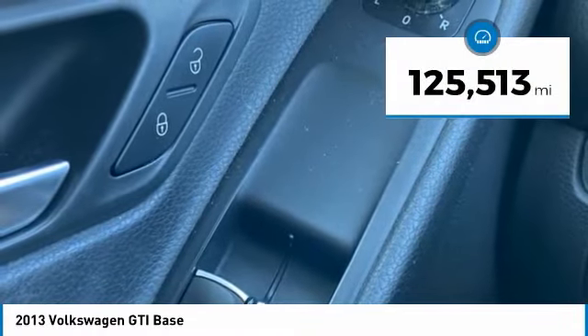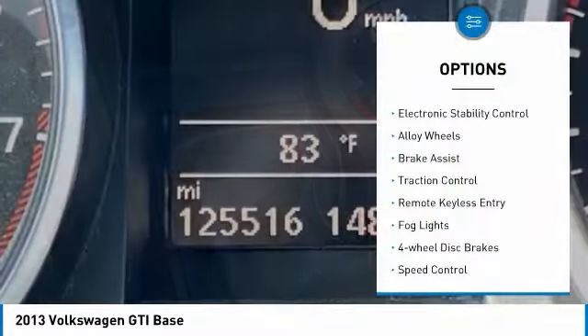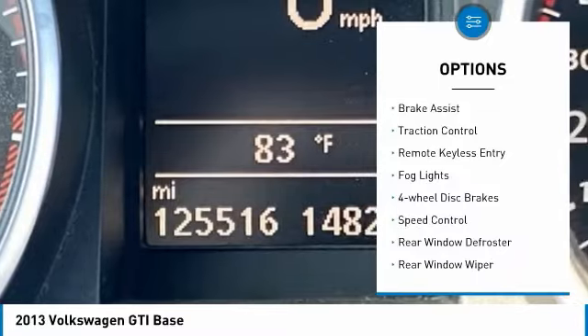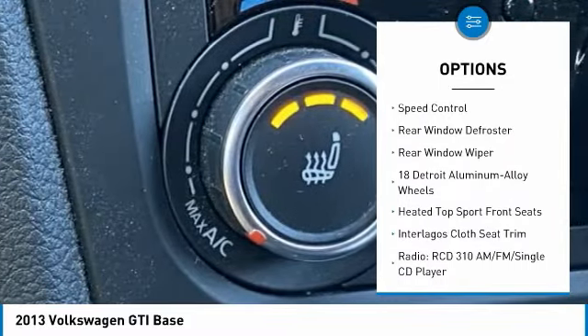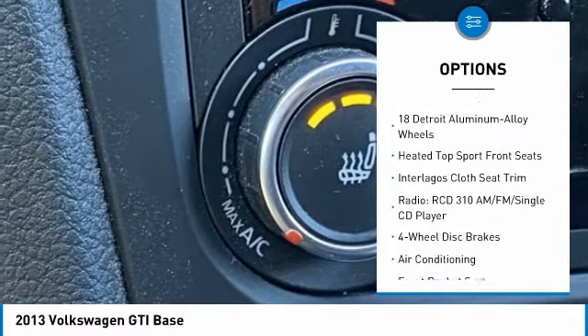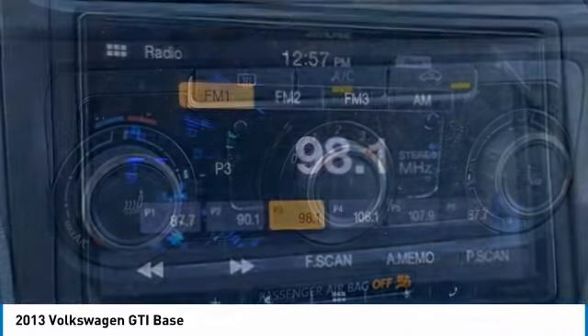This vehicle has less than 130,000 miles. Here are some of this vehicle's great options: electronic stability control, alloy wheels, brake assist, traction control, remote keyless entry, fog lights, four-wheel disc brakes, speed control, rear window defroster, rear window wiper.